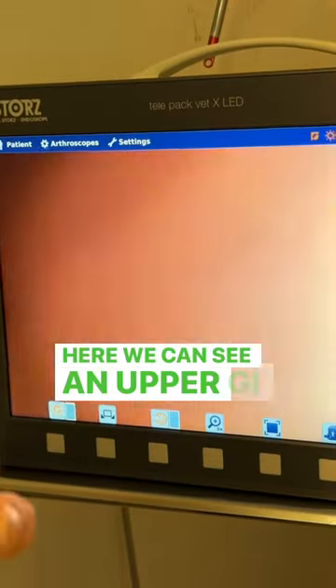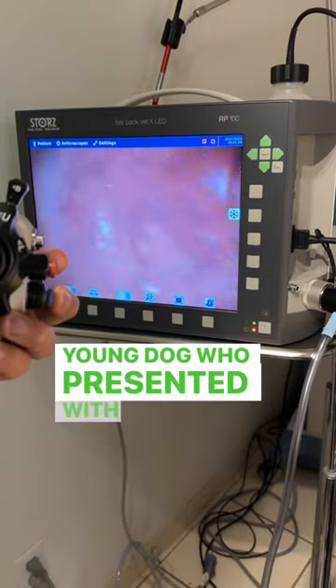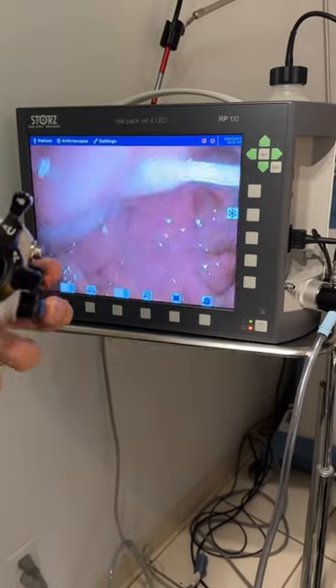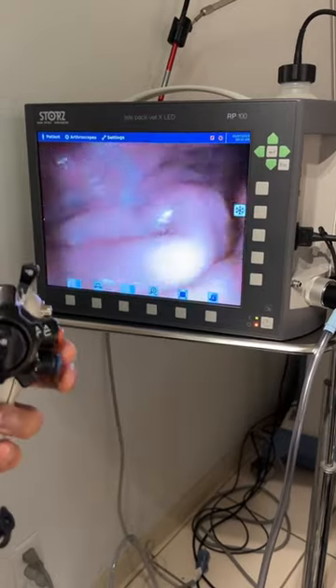Here we can see an upper GI endoscopy study being done in a young dog who presented with episodes of intermittent gastroenteritis, episodes of vomiting, inappetence, and diarrhea.